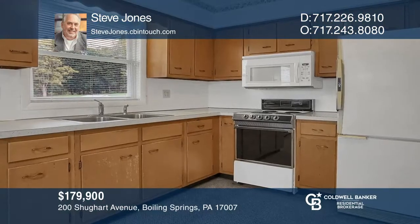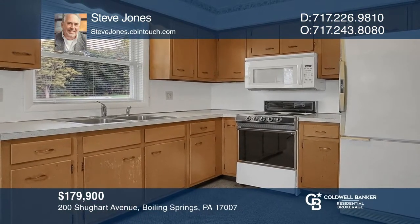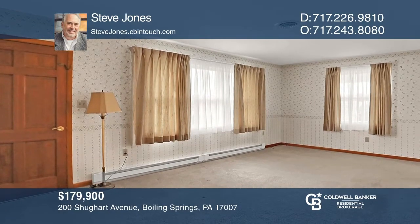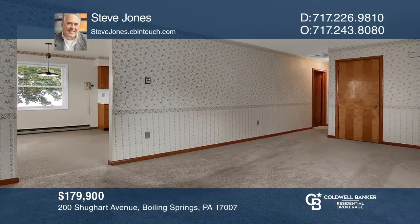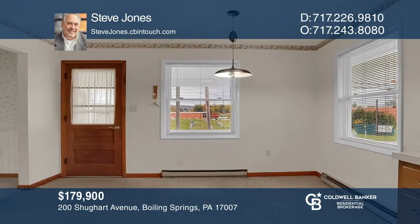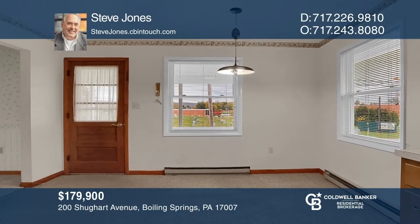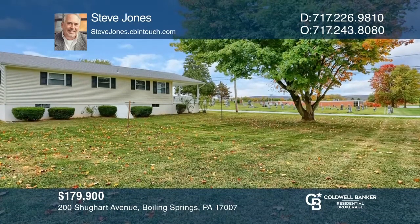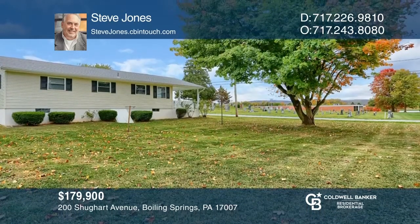This attractive three-bedroom, one-bath rancher in Boiling Springs has a nicely-sized eat-in kitchen. The bedrooms and living room have hardwood flooring under the carpet. In the last few years, the owner has installed a newer roof, energy-efficient windows, a heat pump, paved driveway, and 200-amp electrical service. Hear all the details when you tour with Steve Jones.